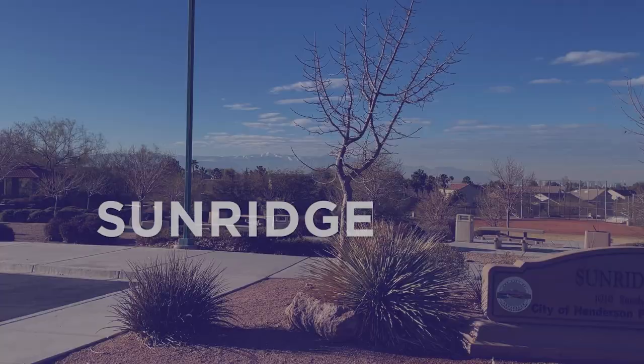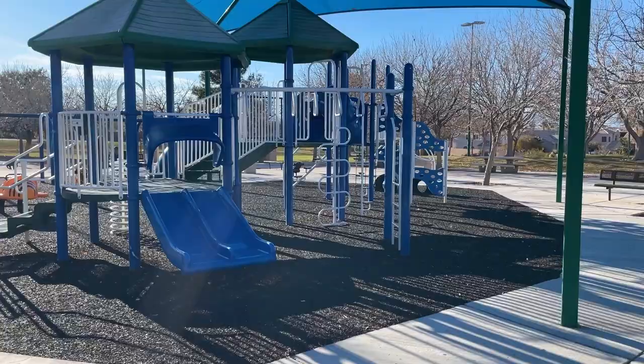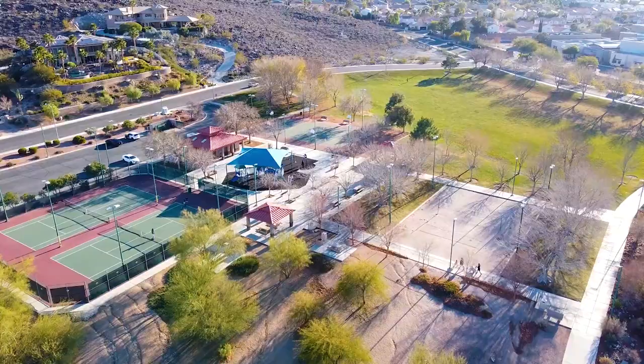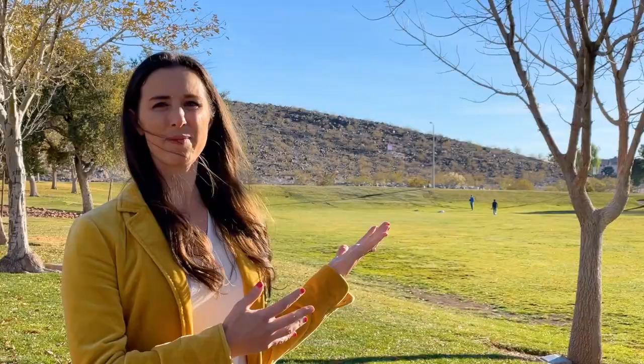I'm here at Sun Ridge Park, which is easily accessible from anywhere in McDonald Ranch, and it is a beautiful park. We've got every kind of sports field you want — basketball courts, volleyball, tennis courts, open sports fields, a playground, and barbecue pits, plus this beautiful open field behind me. In addition, there are tons of trails around the McDonald Ranch area, and because you're getting up into the foothills, there are some really nice trails going up into the mountains as well.